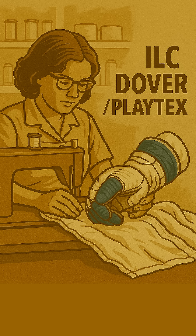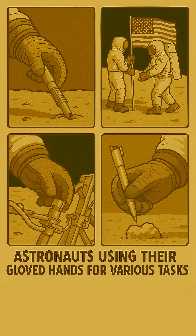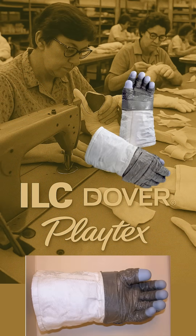Astronauts trained extensively to master their use. These gloves weren't just protection — they were vital tools. They were the ultimate connection between human ingenuity and an alien world. Every stitch, every layer, every tiny blue fingertip was designed for survival and discovery. They truly were humanity's cosmic handshake.